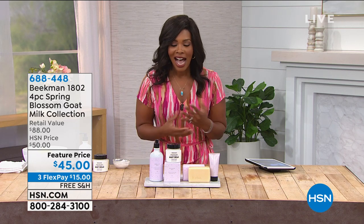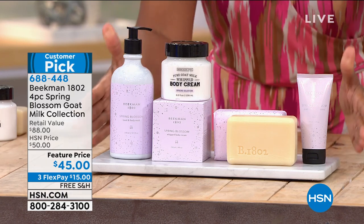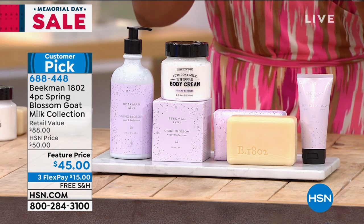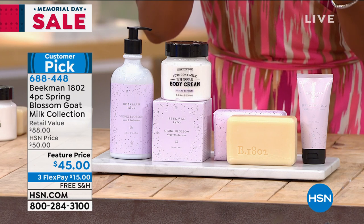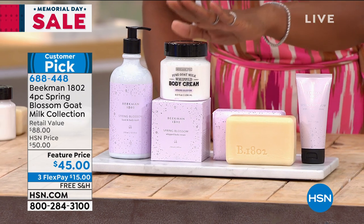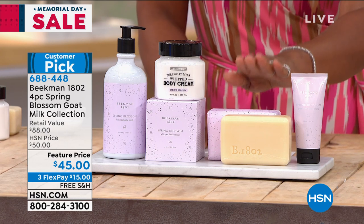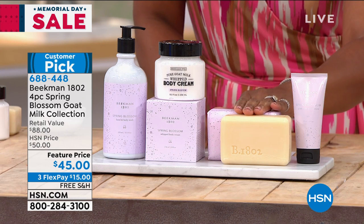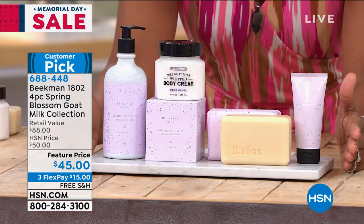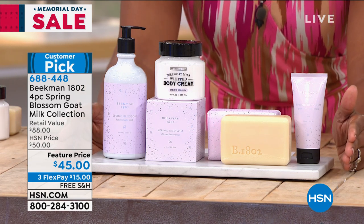Welcome to this awesome goat milk collection in the beautiful spring blossom scent — look at how beautifully it's packaged. You're going to get the hand and body wash, normally twenty dollars on its own; the hand cream, fifteen dollars on its own; the whipped body cream, thirty-eight dollars by itself; and the milk bar, another fifteen dollars on its own. Add all that up and you get eighty-eight dollars at retail — you've got it for just forty-five dollars.